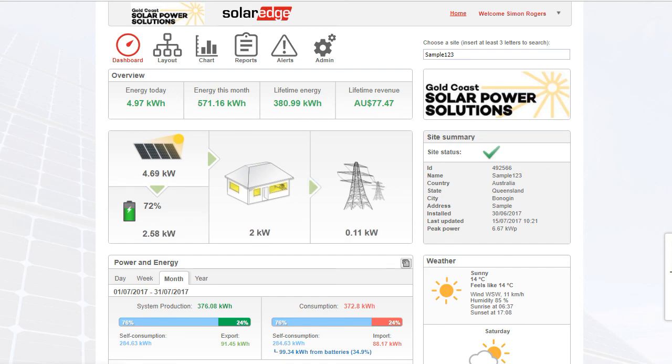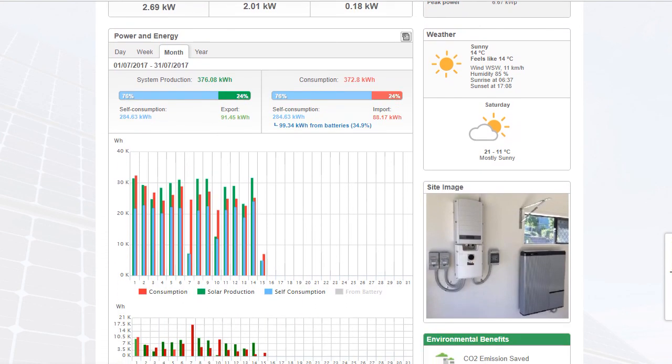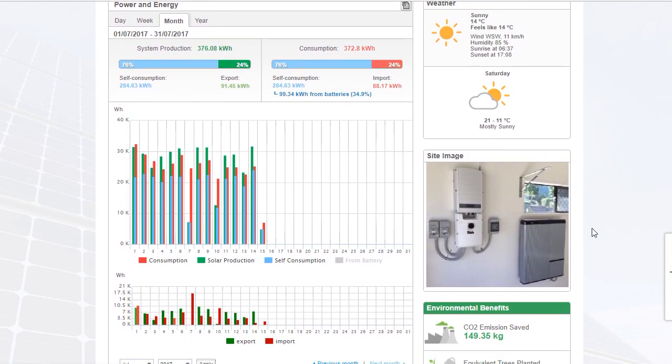Scrolling down we've got the power and energy data which can be shown in day, week, month, or yearly view. We're on the month view and here we have a bar graph showing the system production. In this month 376kWh has been produced so far, and it shows the percentage self-consumed and the percentage exported to the grid — 24% exported to the grid and 76% used on site.